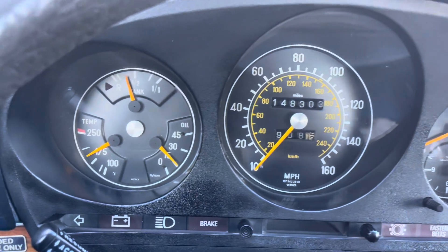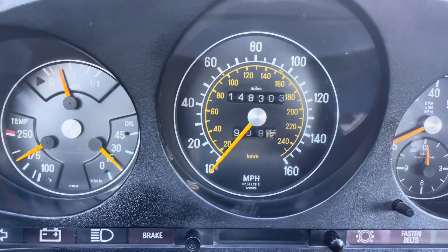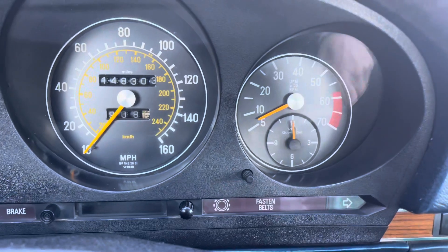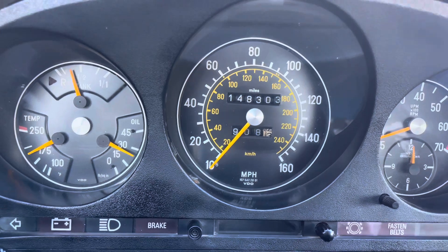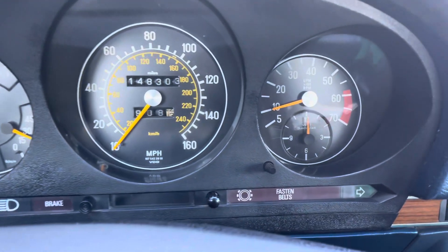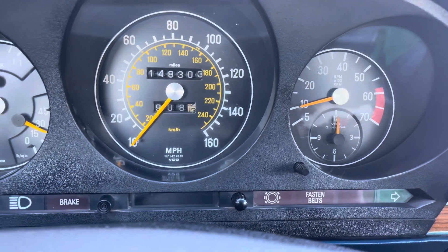We're back at the dealership after the drive. You can see it's idling nice, water temperature is running normal, oil pressure is good. The odometer has moved up — it was 298, now it's 303. Also, the clock is working — I just set it and it's right on. It is 12 o'clock central time.